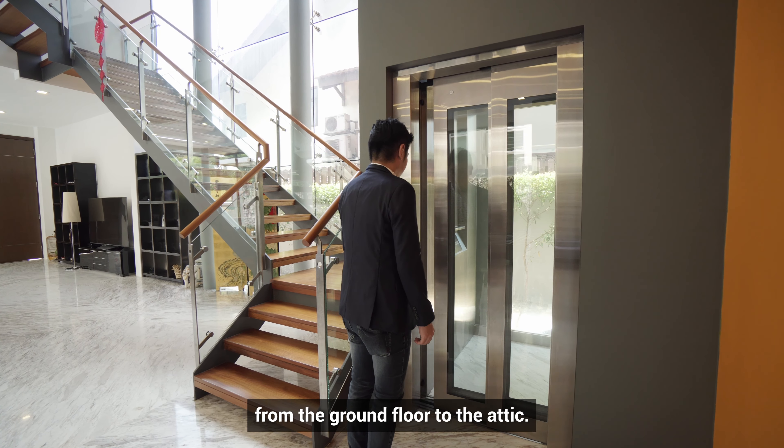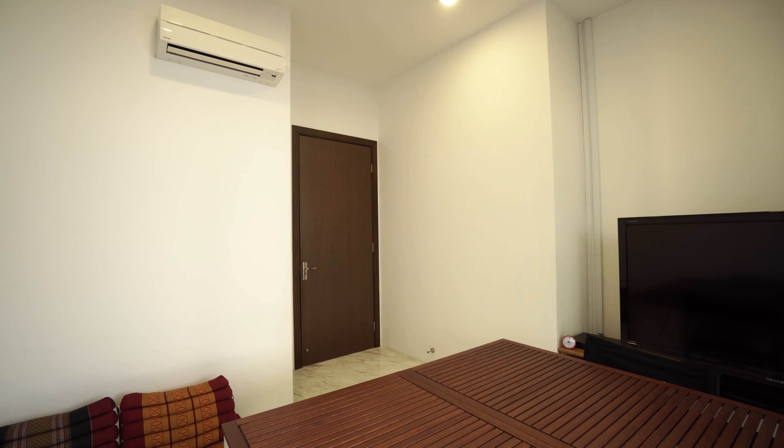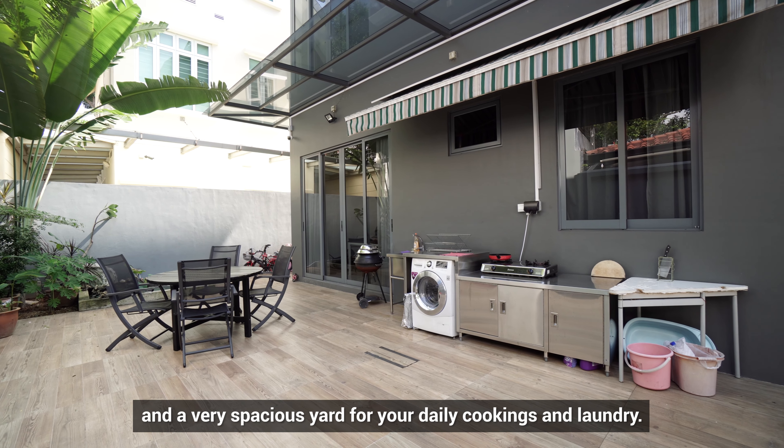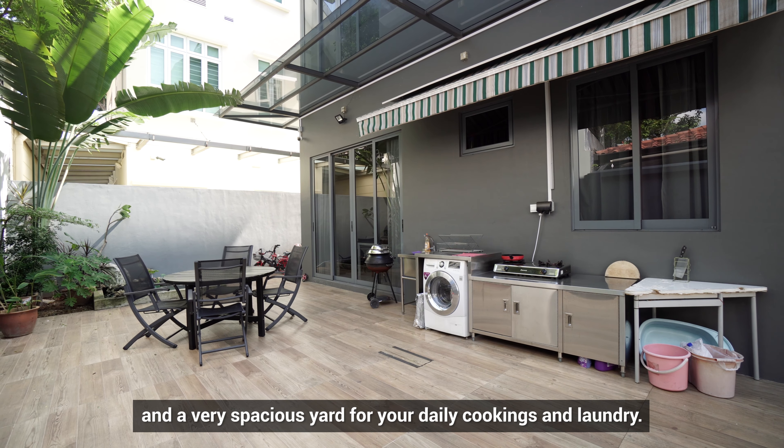On the first floor, we have a guest room, a dry kitchen, and a very spacious yard for your daily cooking and laundry. Let's check out the second floor.